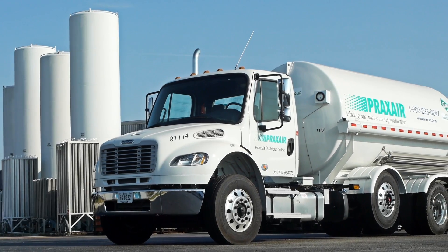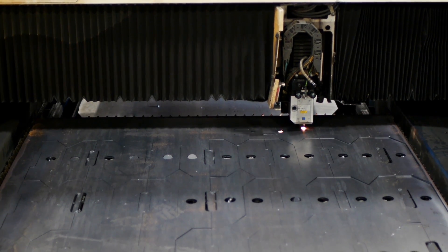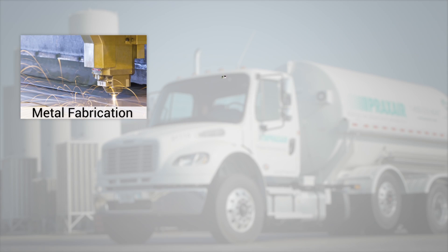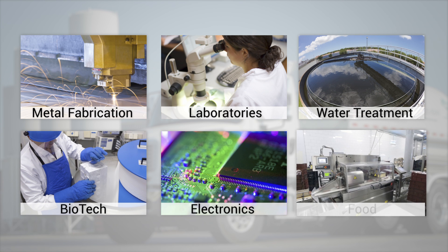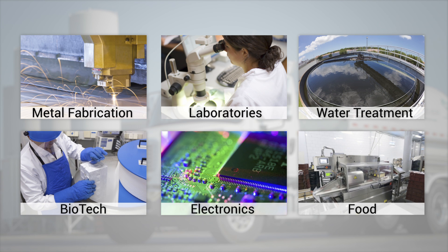It lets you focus on your business by providing a reliable and consistent gas supply. Our microbulk systems serve a variety of applications spanning multiple markets including metal fabrication, laboratories, water treatment, biotech, electronics, food, and many other applications and processes.